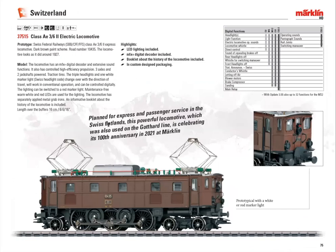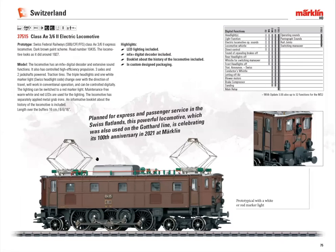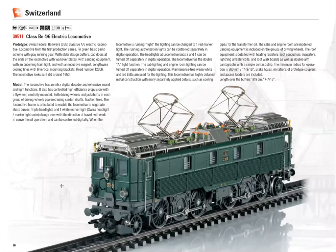The class AE 3/6 II is a Swiss locomotive — old tooling but with an updated digital decoder. The next model is new tooling from last year, but now in an era three paint scheme with a new light configuration and different roof equipment.